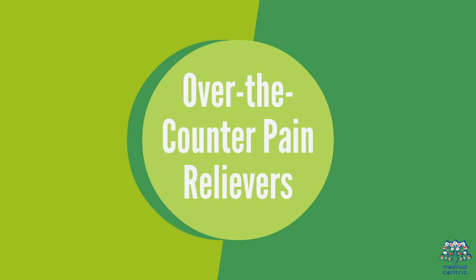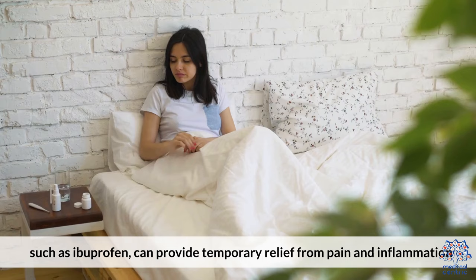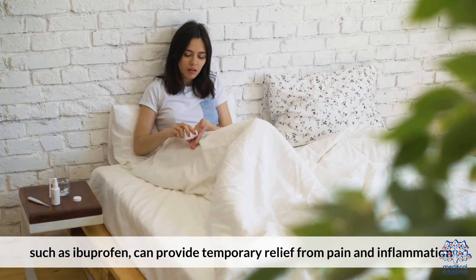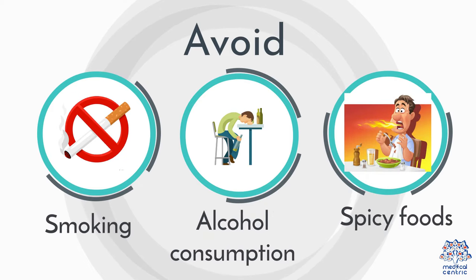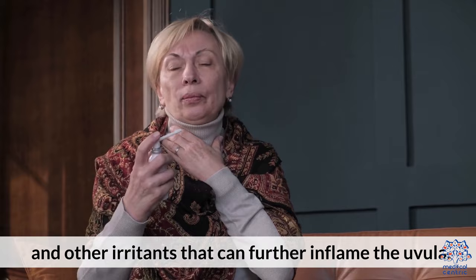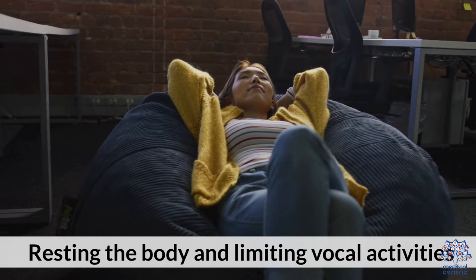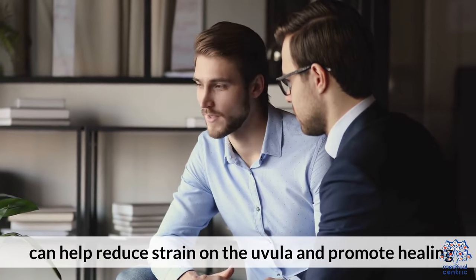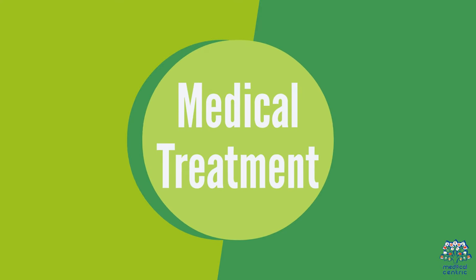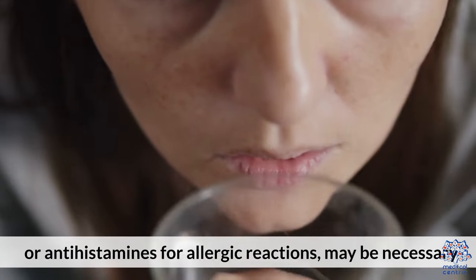Over-the-counter pain relievers: non-steroidal anti-inflammatory drugs (NSAIDs) such as ibuprofen can provide temporary relief from pain and inflammation. Avoiding irritants: avoid smoking, alcohol consumption, spicy foods, and other irritants that can further inflame the uvula. Rest and voice rest: resting the body and limiting vocal activities can help reduce strain on the uvula and promote healing. Medical intervention, such as antibiotics for bacterial infections or antihistamines for allergic reactions, may be necessary.